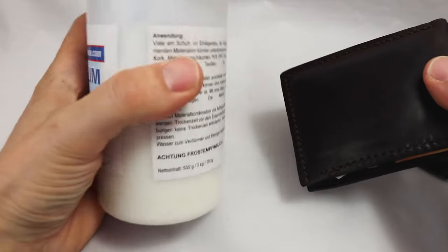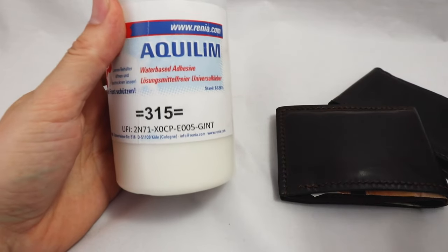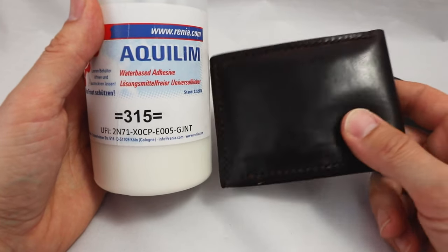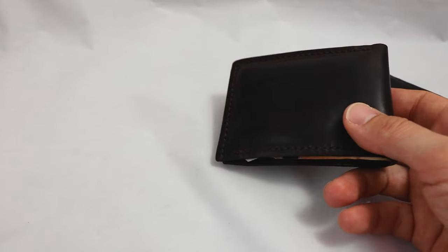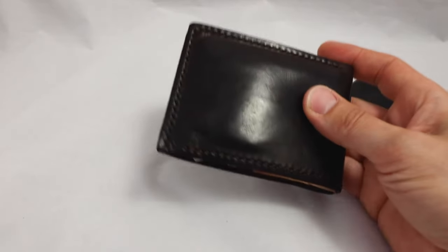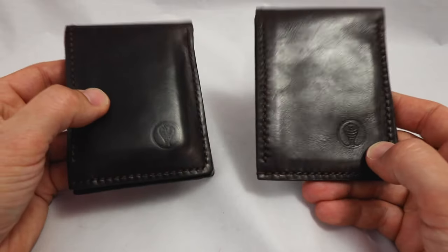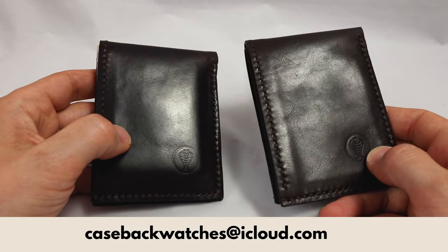The seams are glued together before stitching, but I use a non-toxic glue called Aquilim — completely without dangerous solvents. This is good for me since I work with it, and also for you — you could actually eat this, but it doesn't hold as strongly as modern chemical glue. So it's only to keep everything in place for the stitching; the stitching does the real job.